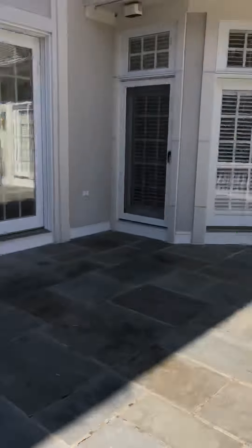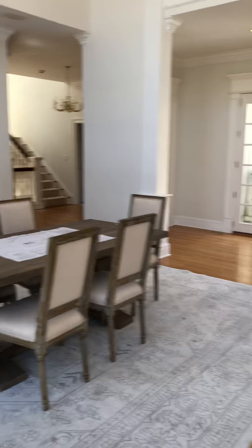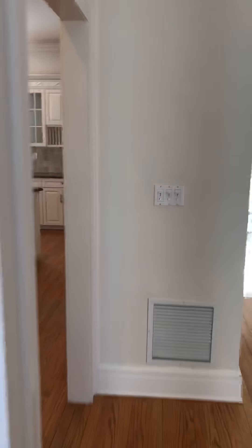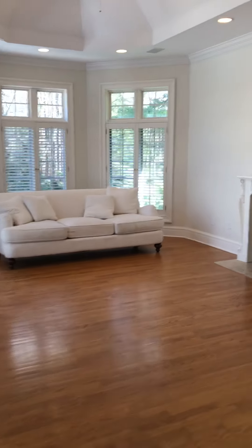I'll take you back inside. Over this way is the bright and spacious kitchen — look how great this is. Again, there's just so much natural light and doors leading out everywhere.